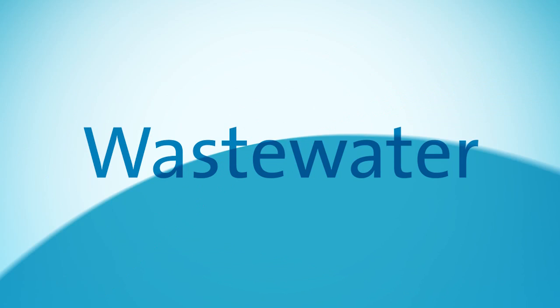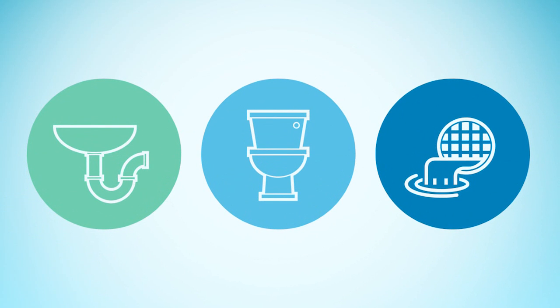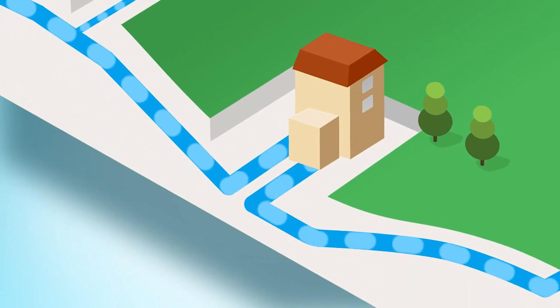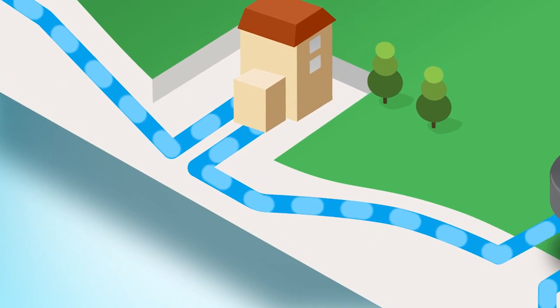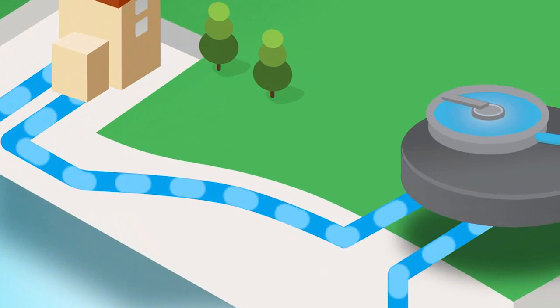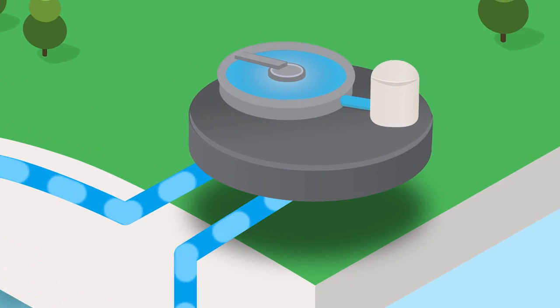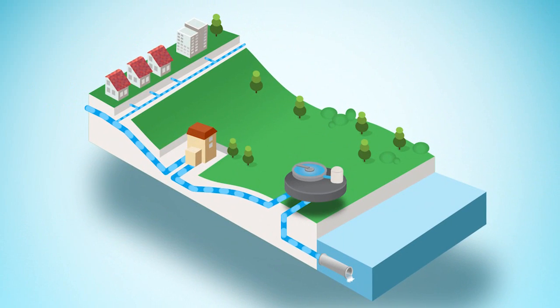Wastewater is the used water that goes down sinks, toilets and drains in your homes or businesses. Most of the time, wastewater flows downhill by gravity, but sometimes due to hilly terrain, we use pumping stations to lift the wastewater so it can continue its journey to the wastewater treatment plant for processing before being released to the environment or being recycled.